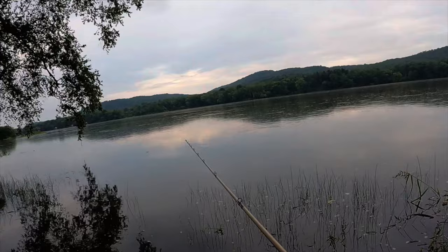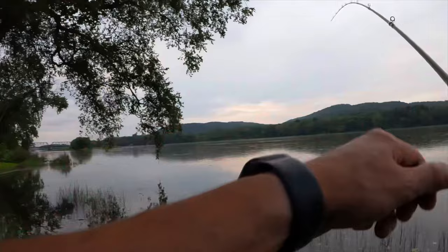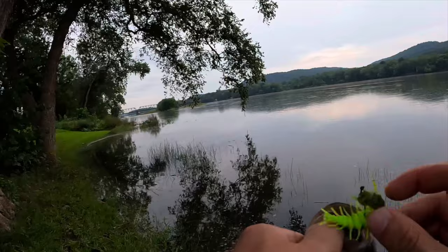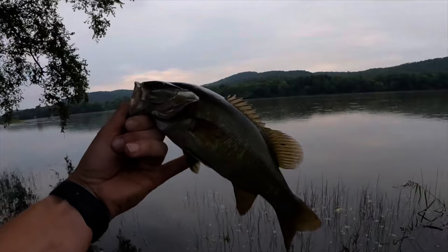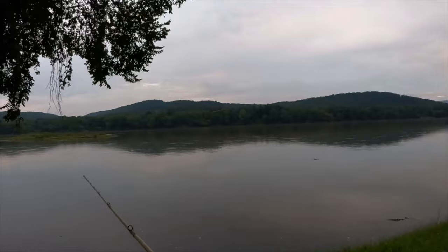Another one just nibbled on right there — oh man, definitely another one right there. Got him that time! He bit it like four times. These little ones are just so feisty. There we go, number three out of here. I guess they are really liking this copper truce. They're all like cookie-cutter size too, must be like a little school of them right here.